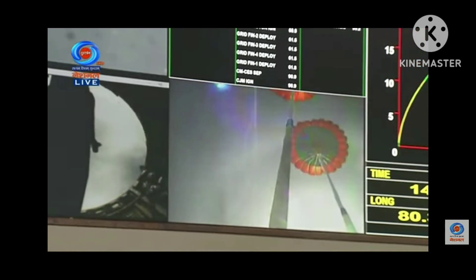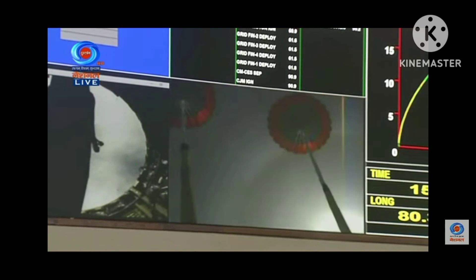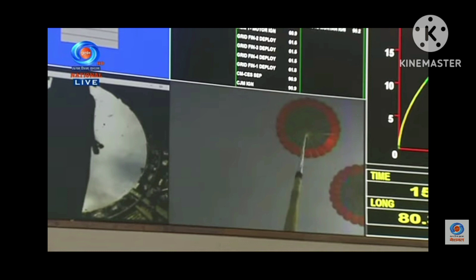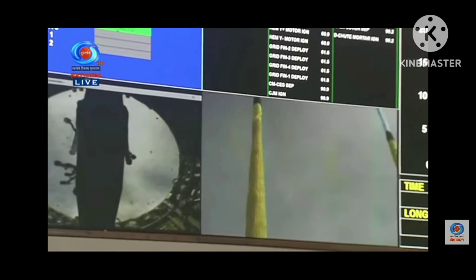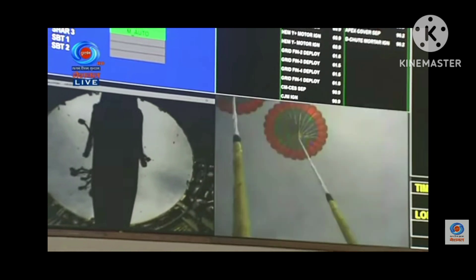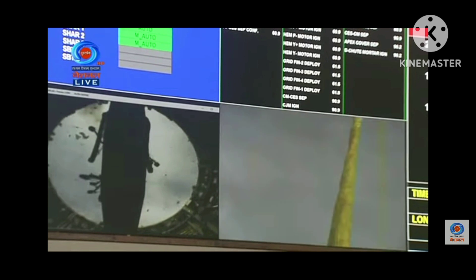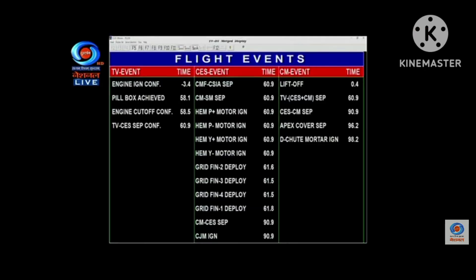We have deployed a drogue chute at about 16 km altitude. In about 200 seconds, the crew module will be facing a drogue parachute velocity of about 60.8 meters per second. On your TV screens, real-time visuals of the drogue parachutes in a deployed condition will be captured from 2.4 km. Then the drogue parachutes will be separated from the crew module, and the pilot and main parachutes will be deployed.